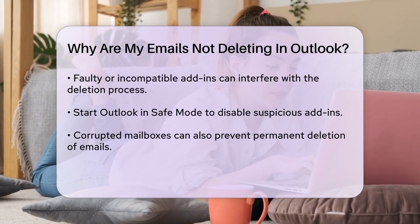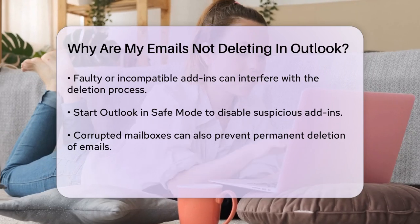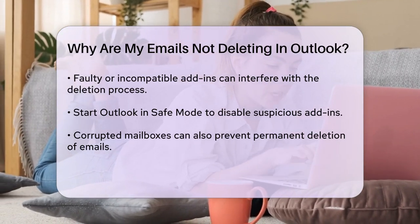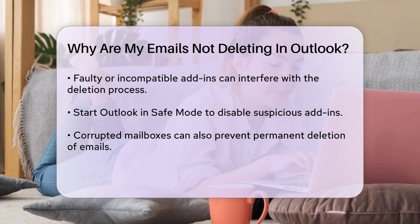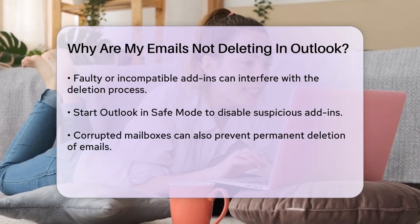Faulty or incompatible add-ins can also cause problems. These add-ins might interfere with the deletion process, so try disabling them. To do this, start Outlook in safe mode by pressing Windows+R, typing Outlook.exe /safe, and then going to File, Options, Add-ins to disable any suspicious add-ins.